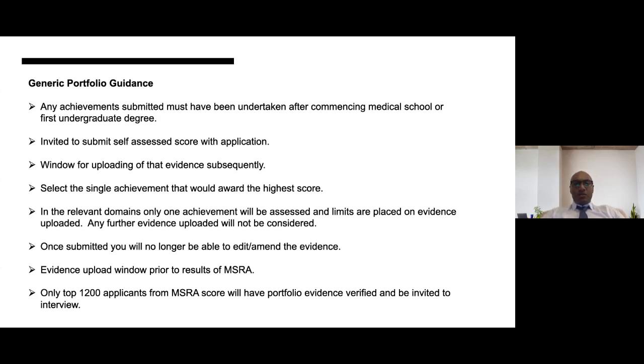For generic portfolio guidance: any achievements submitted must have been undertaken after commencing medical school or your first undergraduate degree — that is the starting point. You are invited to submit a self-assessment score with your application, and the window for uploading evidence will then be subsequently opened. Look at the scoring criteria in each domain and select the single achievement that would award the highest score. We are asking you to submit that one single achievement against each domain, and any further evidence based on a second or third achievement will not be looked at.